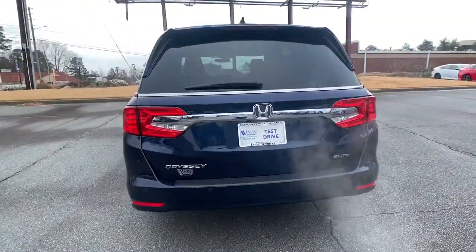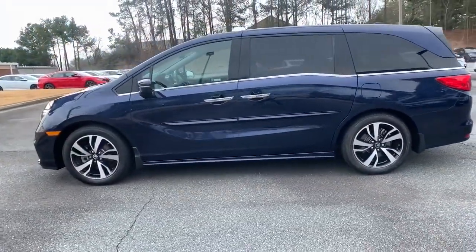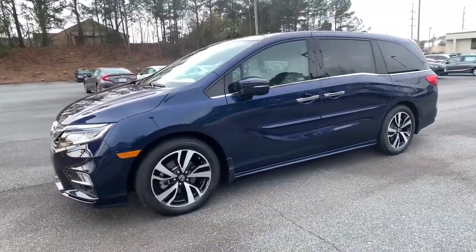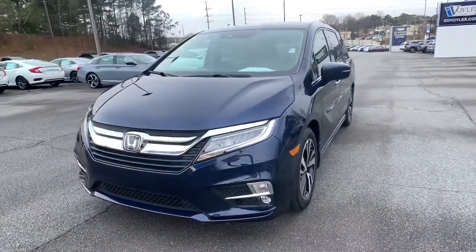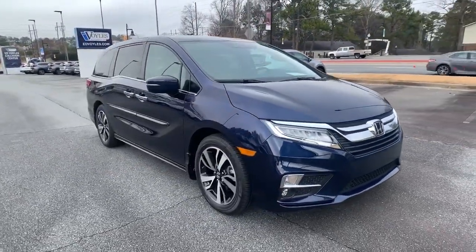Take a close look at this Honda Odyssey. It's the dynamic family minivan that sets the standard for safety, comfort, and convenience. From its smart technology to its ingenious passenger luxuries and powerful performance, this family vehicle has your back.